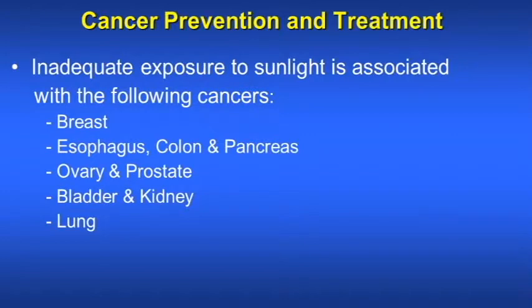Vitamin D3 prevents cancer. Inadequate exposure to sunlight is associated with the following cancers: breast, esophagus, colon and pancreas, ovary and prostate, bladder and kidney, and lungs.